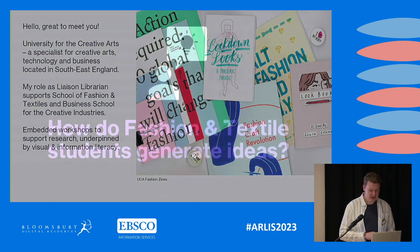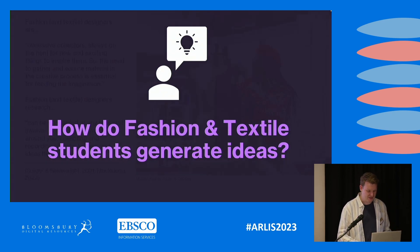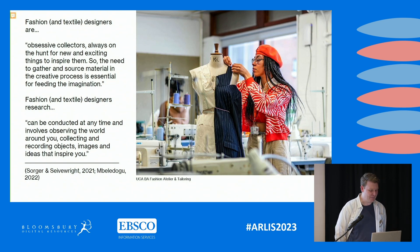I thought I'd start by talking about how fashion and textile students generate ideas — where do they get their inspiration and information from? There are a couple of nice quotes from fashion researchers, including one of our lecturers at UCA. Fashion and textiles designers and students are obsessive collectors — they're always on the hunt for new and exciting ideas. The need to gather and source material in the creative process is essential for feeding the imagination.